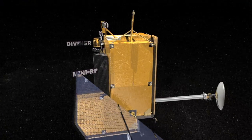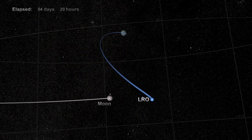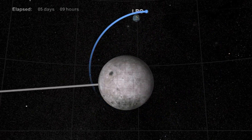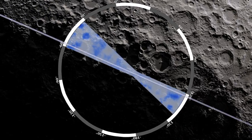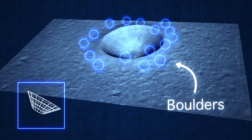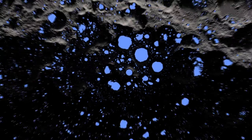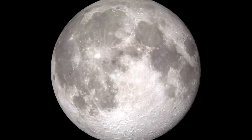LRO is this amazing spacecraft that has seven science instruments on it. It's been in orbit around the moon since June of 2009 and it's collecting all sorts of data to help NASA make really good decisions in the future about where to send robotic spacecraft and humans, and to address fundamentally important science questions not only about the moon but about the solar system in general.